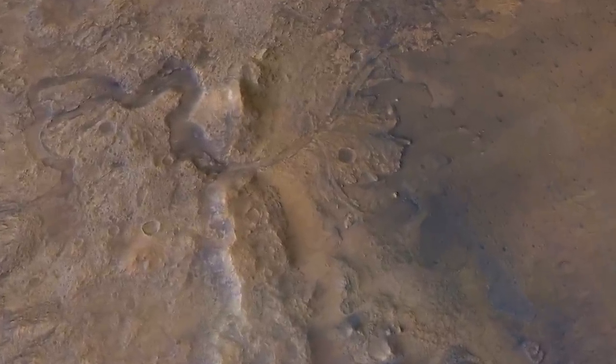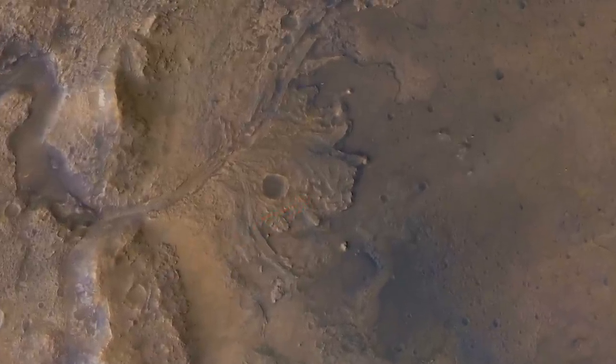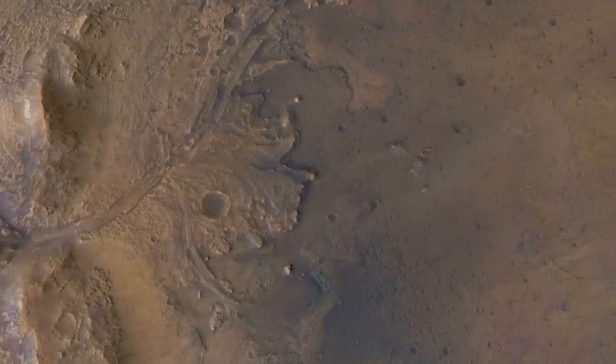The former distributary channels of the delta are now ridges because the sediments they once contained are more resistant to erosion than the material that hosted them.